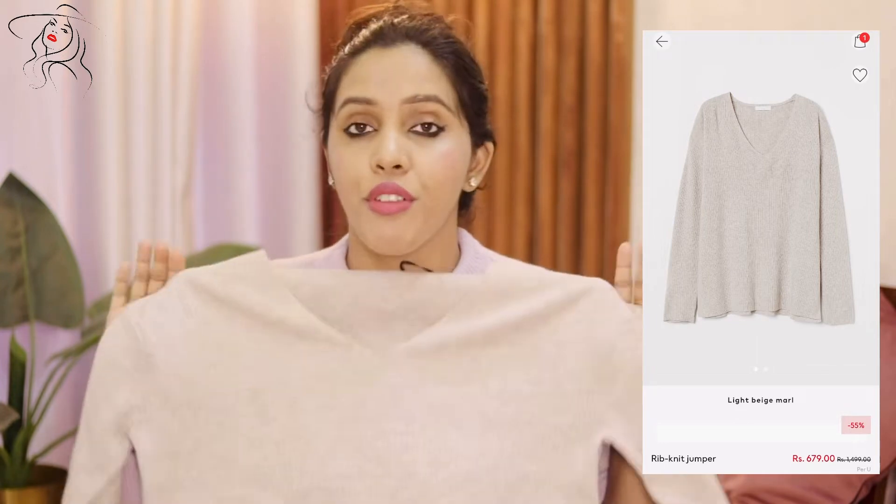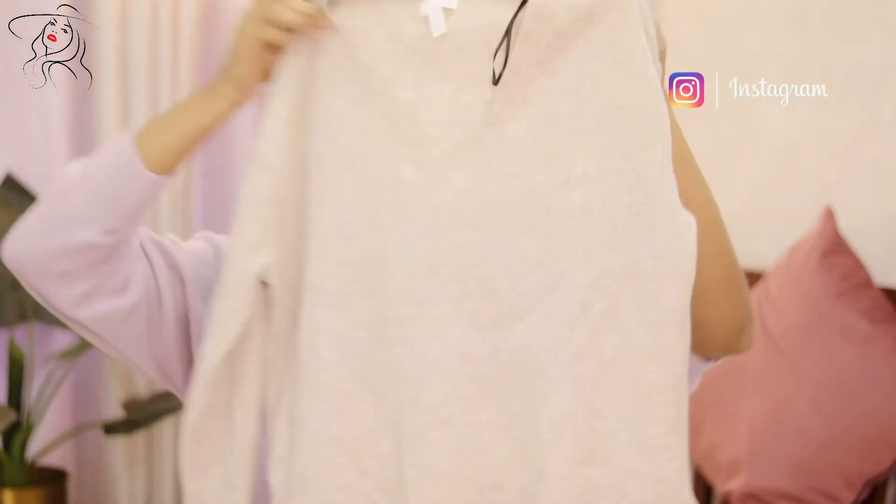The next option is a very basic, soft, and cozy ribbed top. It's very soft, very lightweight, yet so comfortable to wear. You can wear it with baggy jeans, leggings, or jeggings. It's a bit loose — not body-hugging — so you can wear it as a top and you'll be good to go. That's my third recommendation. Ribbed type in beige, nude colors are great for winters. There are links in the description below so you can go and check them out.